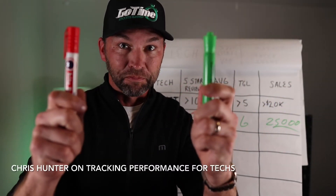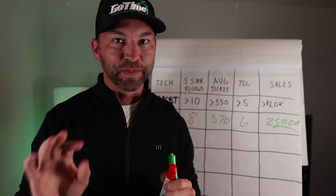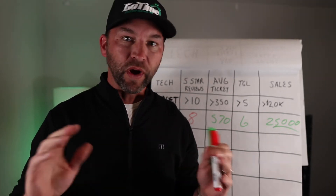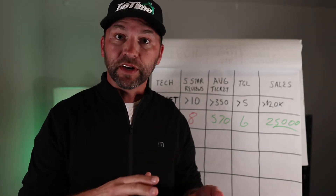Red or green? Let's talk tracking our performance for our technicians specifically. We have great service software that gets us all of our key KPIs that we know, and most of them have it on an iPad.